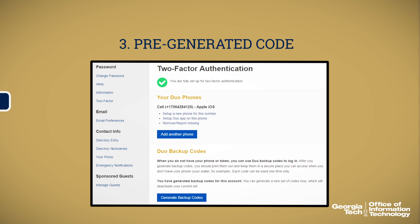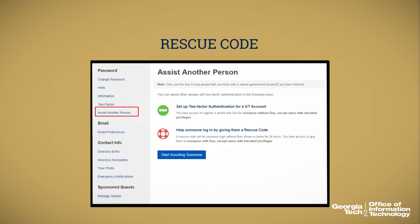Worried about accessing your Georgia Tech accounts when your smartphone isn't available? Fear not! You have a third option to complete your login with a pre-generated code, an option you can find on your passport account. These codes act as a temporary second password — we recommend printing and storing them in your wallet or purse for easy access. In addition, your peers enrolled with Duo can give you a rescue code from their own passport account at any time.